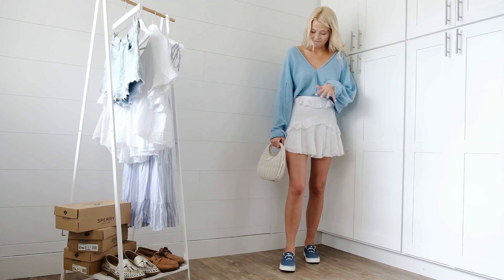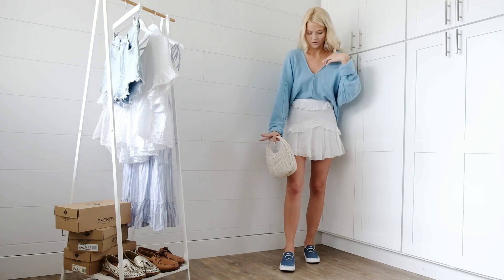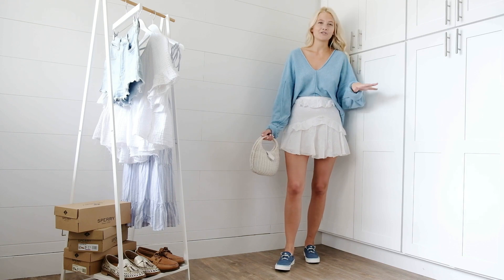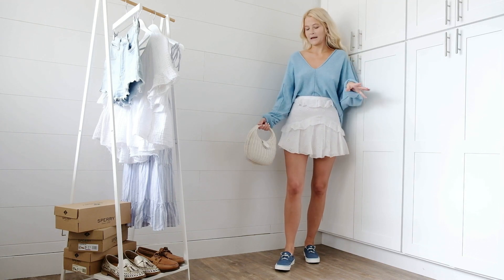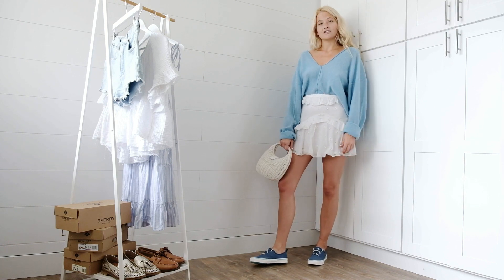I have paired a frilly feminine skirt, a little basket bag, and a sweater with these sort of retro, edgier Sperry sneakers. And I love the contrast between the two. I always like to mix different styles, and I just think these sneakers are the cutest.